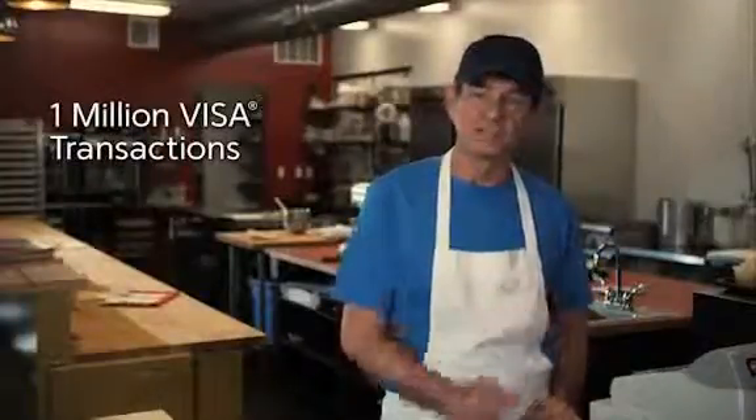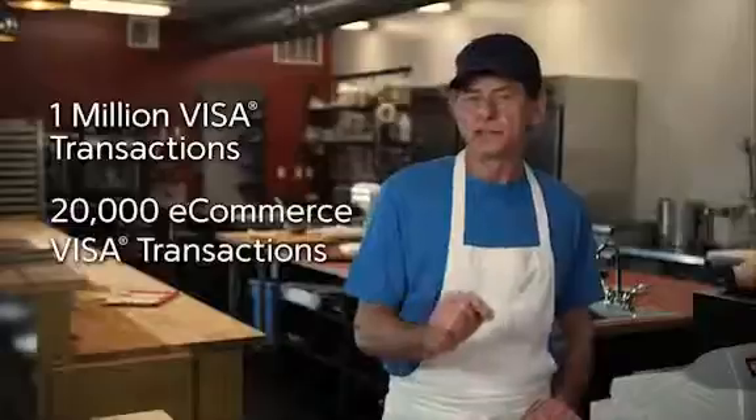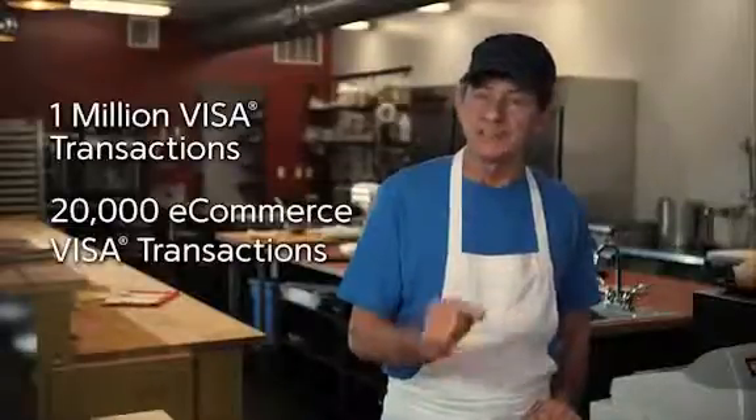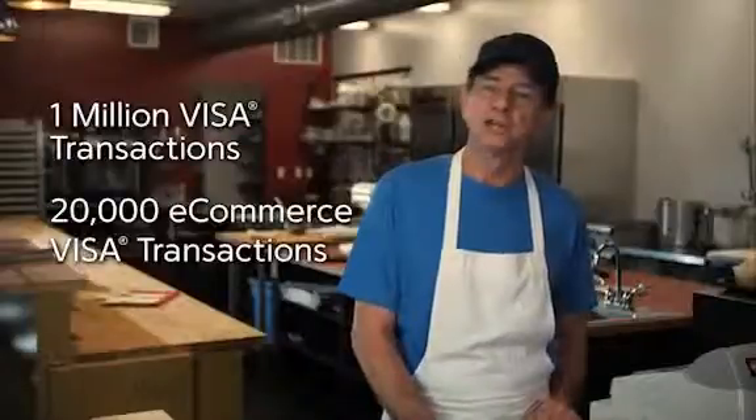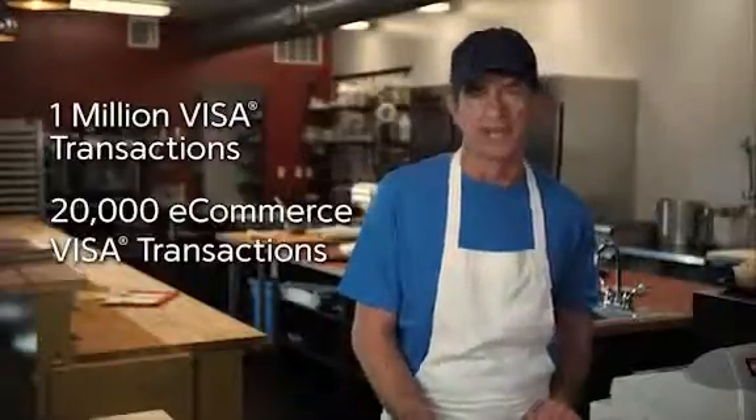The second part of the process is the vulnerability scan. If you process more than 1 million Visa transactions per year, or if you process more than 20,000 e-commerce Visa transactions per year, you will also need to complete a quarterly vulnerability scan. It checks your network to see if there are any weaknesses or gaps that could allow an unauthorized user to break into your network and steal cardholder data.